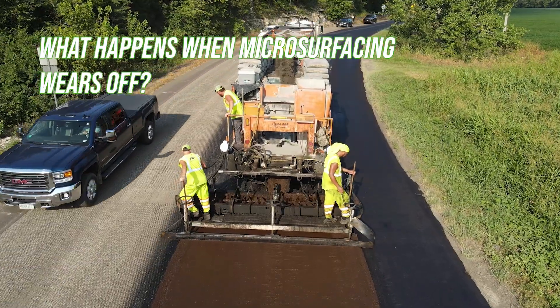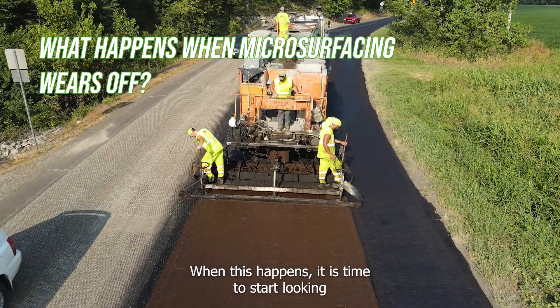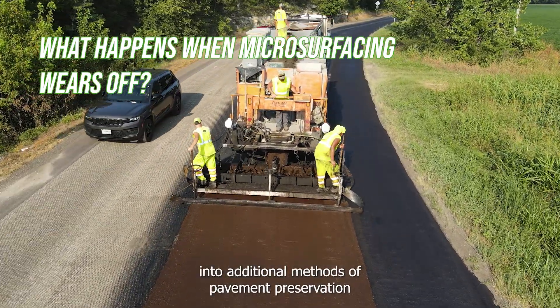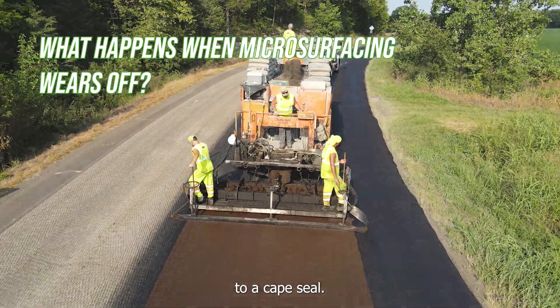What happens when microsurfacing wears off? The microsurfacing will wear off over time with normal traffic. When this happens, it is time to start looking into additional methods of pavement preservation — anything from crack sealing to microsurfacing to a cape seal.